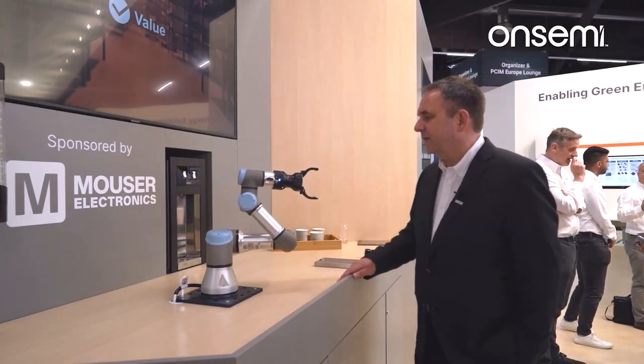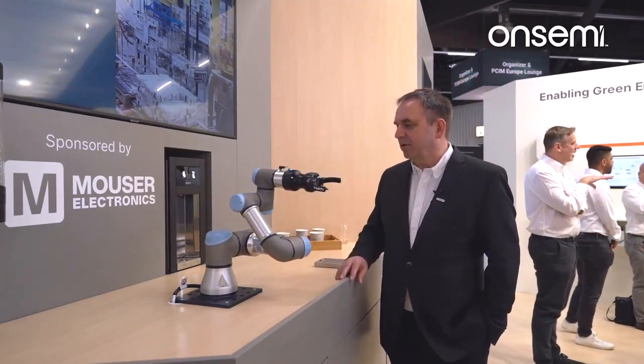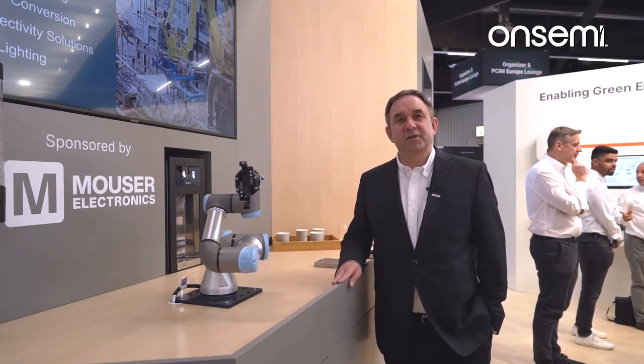Here's an industrial robot with our parts inside for motor control and sensors. In this application it's serving drinks, but in reality it's doing something different in Industry 4.0.